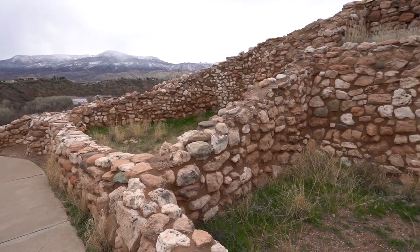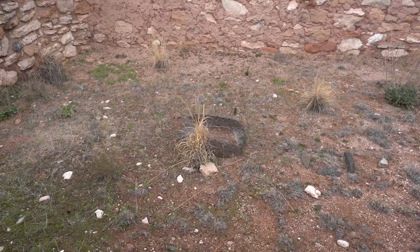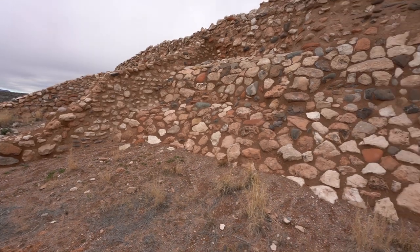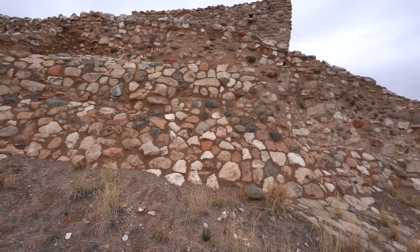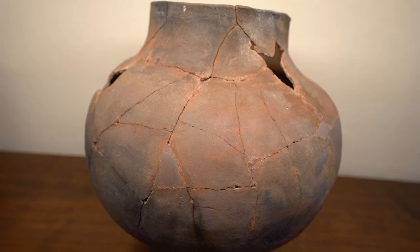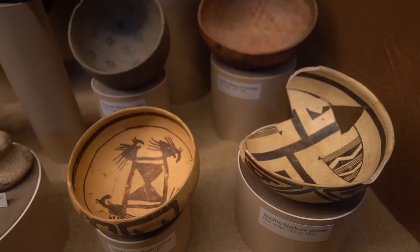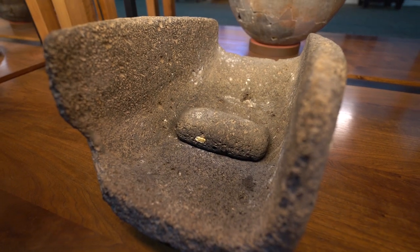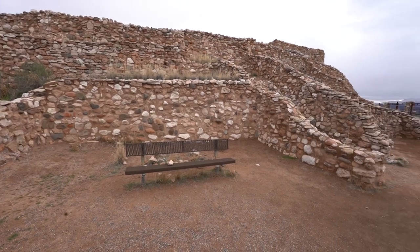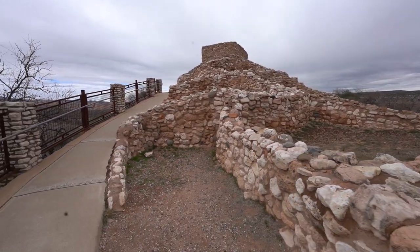Being up here limits how much you can build and what you can do. Behind us, between this room block and the pueblo proper, is a plaza that was excavated. We think it was used very much like dance plazas over in New Mexico. There are no kivas, but there are a couple of rooms with ceremonial features — unusual features — and they also have hearths. There's no reason to suspect religious practices here were identical to what you find in the eastern pueblos, Zuni, or Hopi.